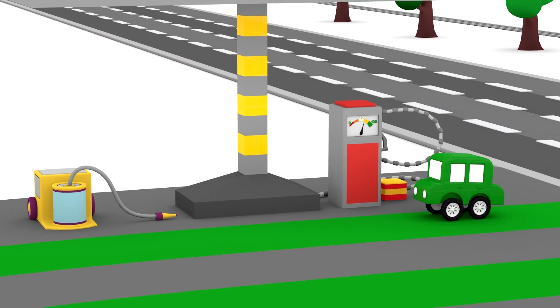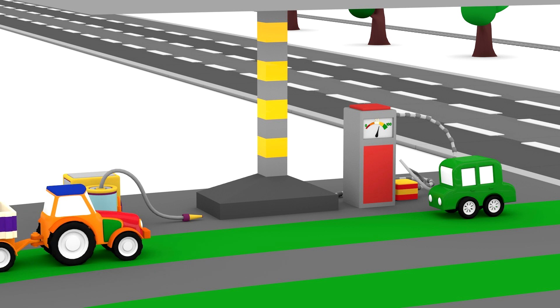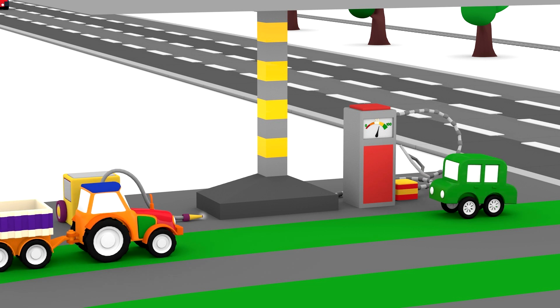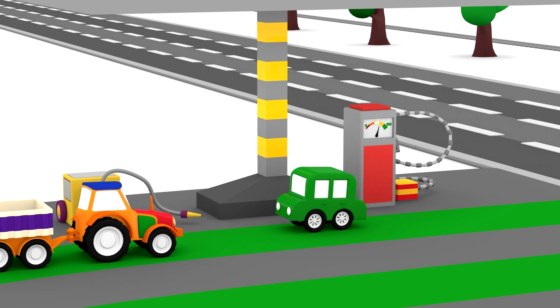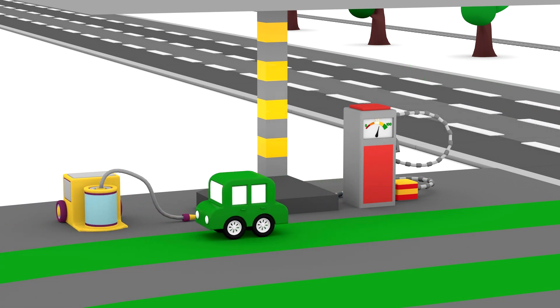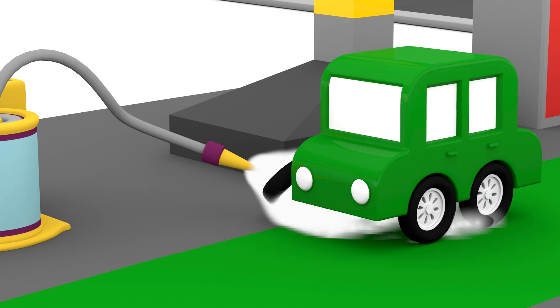The green car arrived at the gas station. A tractor came too. The tractor and the green car want to clean their wheels. It's the little car's turn.